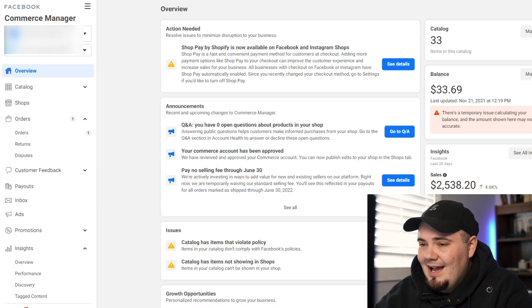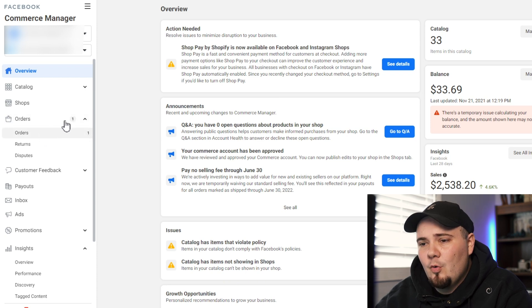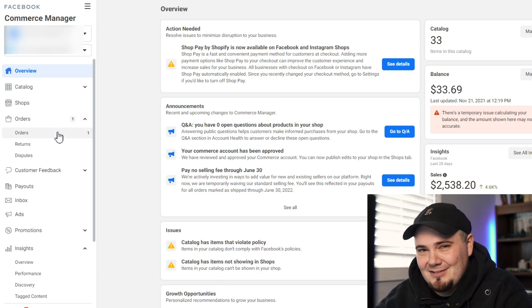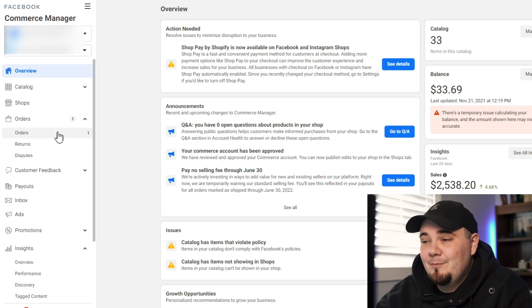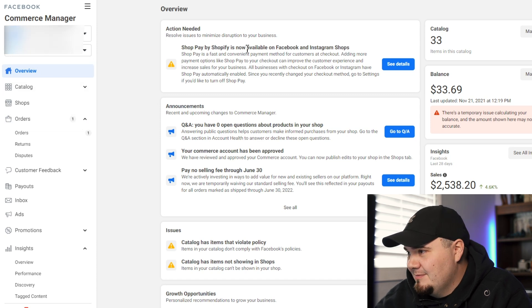All right, so we're in my computer. You can see over here we have one order. Luckily, this makes it easy because there's only one order so I don't have to siphon through my orders for you. But it's over here on the left hand side in your Commerce Manager. You have your insights and all your messages that you probably never look at here in the center.